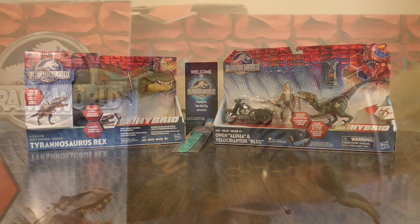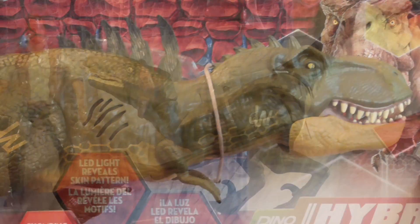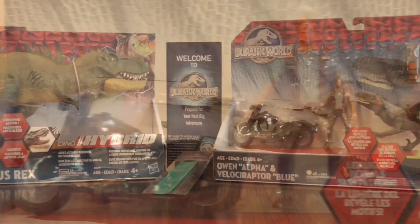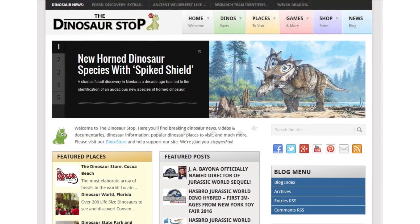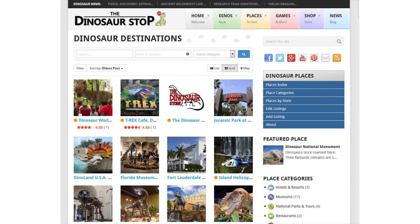Be sure to enter a free giveaway going on now for your chance to win the Hybrid Effects Tyrannosaurus Rex and Owen Alpha with Velociraptor Blue playset and more. See the contest video on the channel to enter and for more information. And check out DinosaurStop.com where you can stay up to date on dinosaur news, check out fun dinosaur places to visit, watch videos and more.